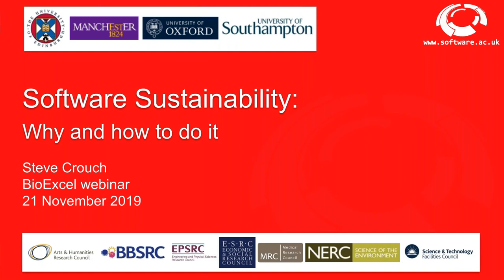Thank you very much for the nice introduction, and hello everyone. It's nice to meet you all virtually. Today we'll talk about software sustainability — why and how to do it. For a long time, software has contributed to and been a crucial element in many research discoveries. There's been increasing recognition that research data needs to be made available and sustained for the longer term, and more recently software has been gaining attention in this area.